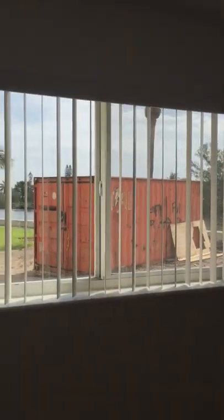This is the master bedroom. And of course, once they remove that big box, you're going to have a gorgeous intercoastal view.